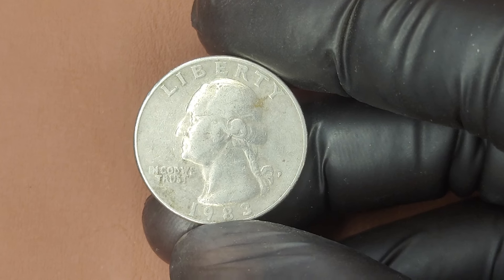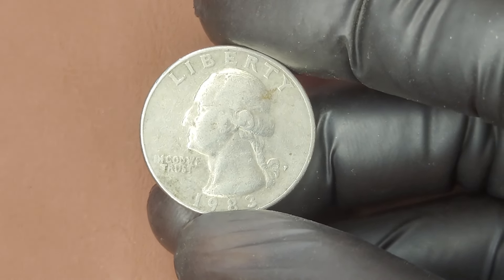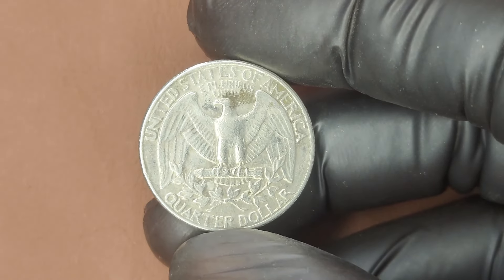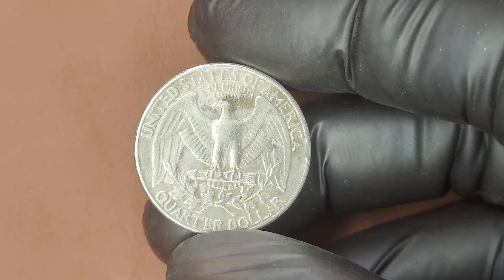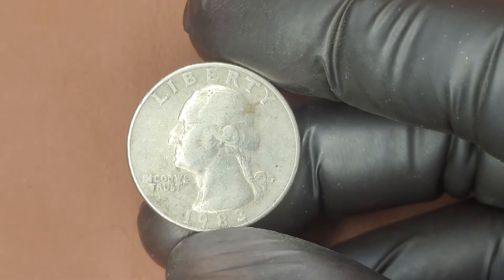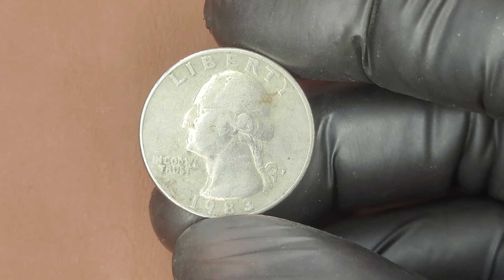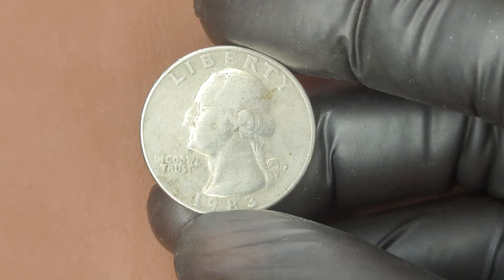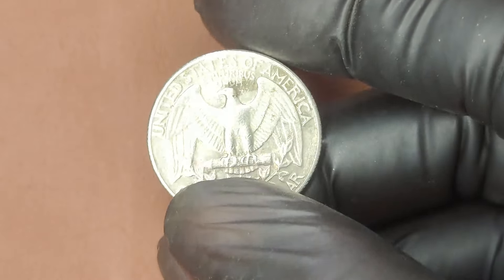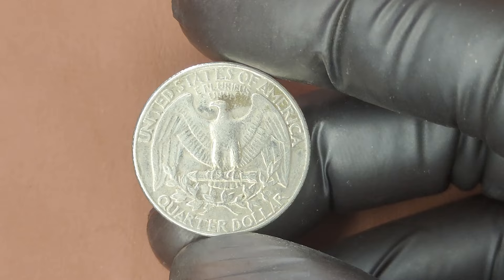How can you tell if your 1983 P Quarter could be worth thousands? First, check the overall condition — the less wear and tear, the better. If details such as George Washington's hair and the eagle's feathers are still sharp and clear, you may have a higher grade coin. Pay attention to any possible errors or unique characteristics, such as double-die varieties. If you believe your coin is in pristine condition, consider having it professionally graded. You might have a valuable piece of history tucked away in your change jar.